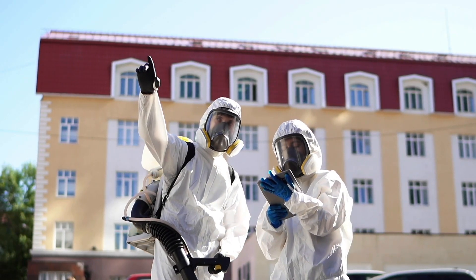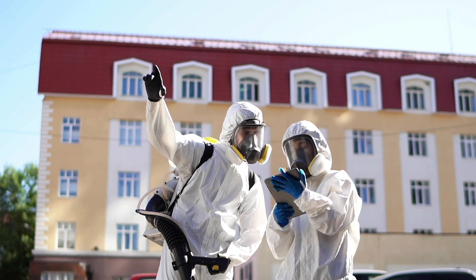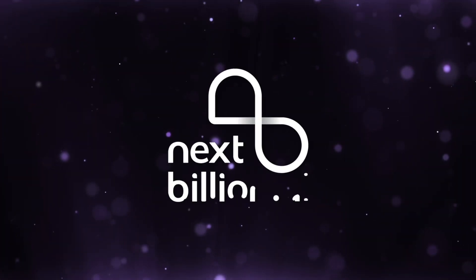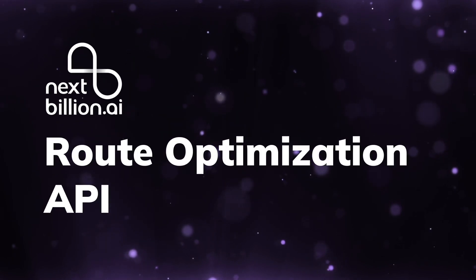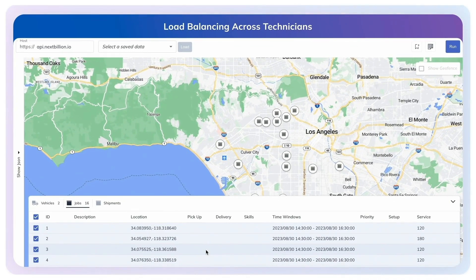But what if you had a solution to bring balance to your scheduling — a way to ensure that workloads are distributed evenly, keeping your technicians happy and your business running smoothly? In this video, we'll show you how you can leverage the power of NextBillion.ai's route optimization API to do just that.